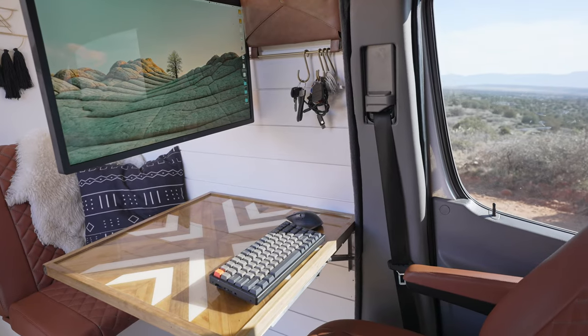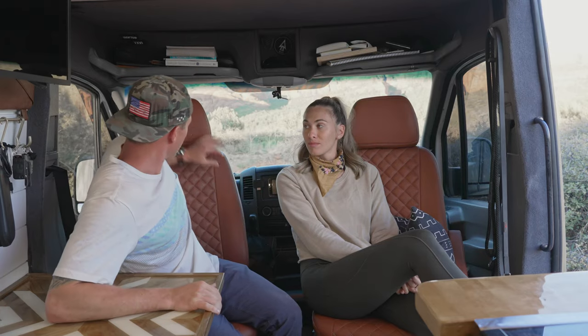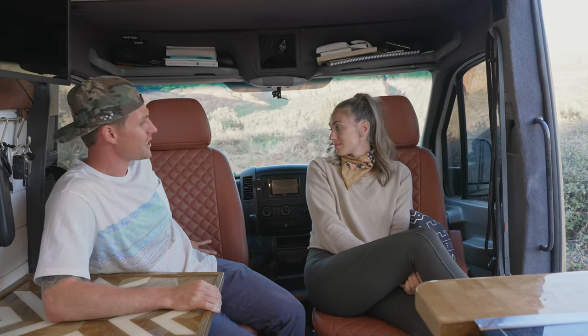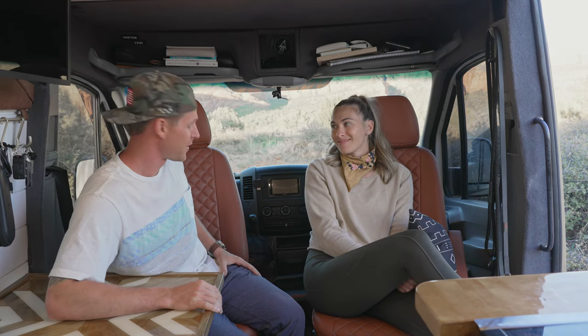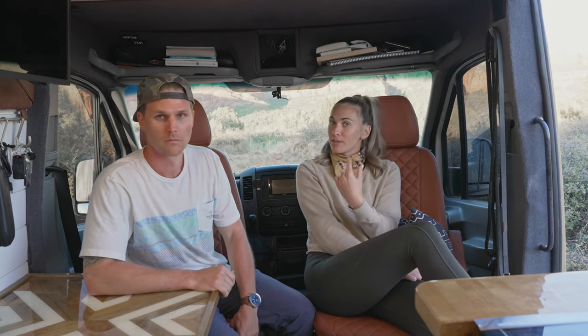For the front of the van, Jake designed a bench seat that sits in front of the shower. Heather also insisted that we get the seats reupholstered — we found someone local on Facebook Marketplace who reupholstered the seats and made the cushions for the bench seat, and that total was $1,175. We also put swivels on the front seats so they turn around, and that was a total cost of $615.